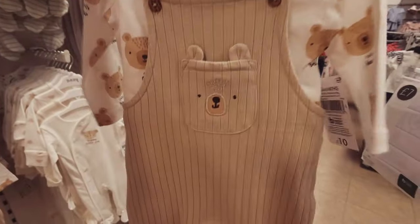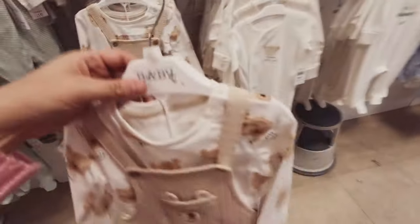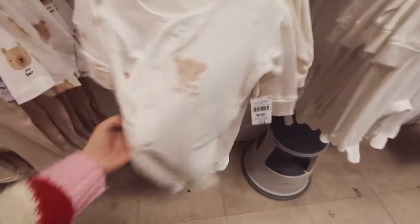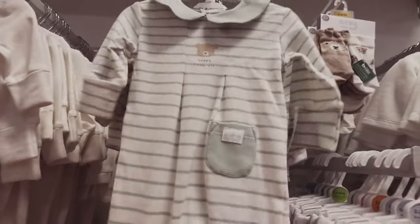I'm a sucker — I say it in pretty much every vlog — I'm a sucker for teddy bears on clothes. Love that, £10. £13 for the three sleepsuits. £7.50 — that's a nice green colour.